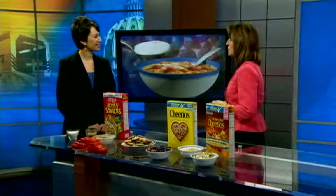Welcome back to News 8 Today. Today is National Cereal Day, so we wanted to give you an idea of what it is you're eating for breakfast. Sarah Glanz is here with us, in-store nutritionist for Giant Foods. Thanks for joining us. Thank you for having me.